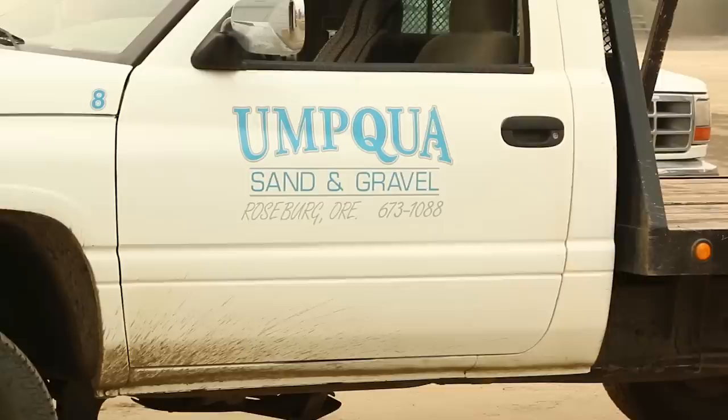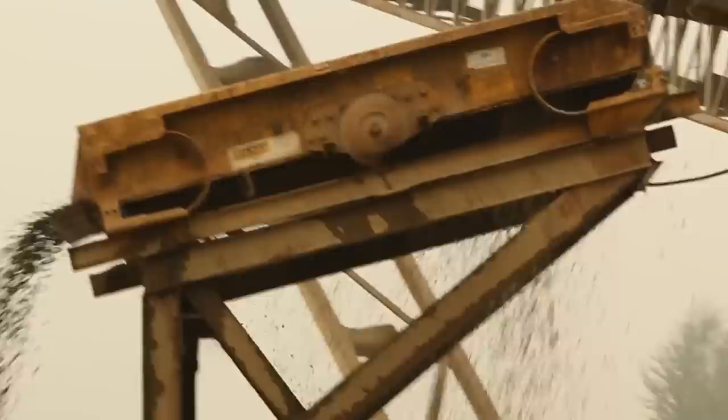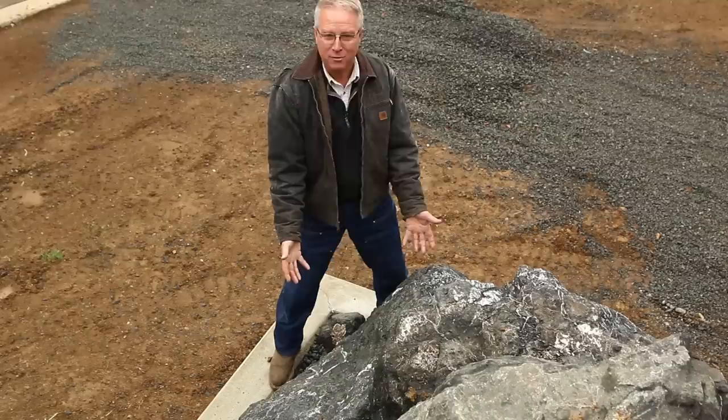Umpqua Sand and Gravel provided everything around concrete, the crushed, and the riprap. They're a local family-owned business, not the first generation. They've been providing real service for the residents of Douglas County for a long time — for me, since 1994. The best example I can think of: we called them at the pit while setting these rocks and came to this inside corner. We've got an eight-foot drop here and a six-foot drop here, and this is sort of the presentation corner of the whole project. We thought, man, we need a big rock.